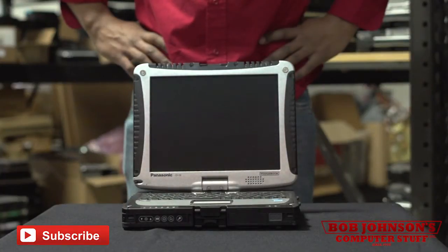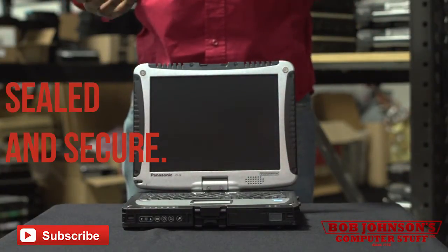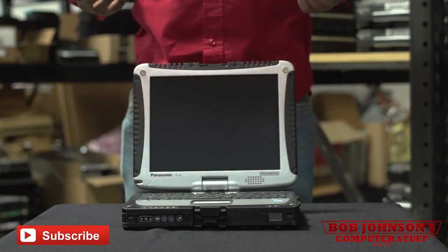I would describe the CF-19 MK4 as portable — not bulky in comparison to other fully rugged laptops — but still with a sturdy appeal. From the top cover to the bottom plate, this unit is sealed and secure. This is a genuine ruggedized laptop.